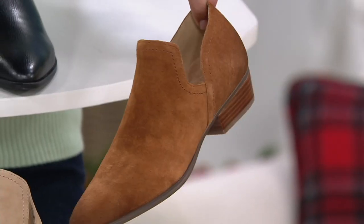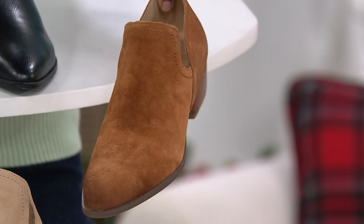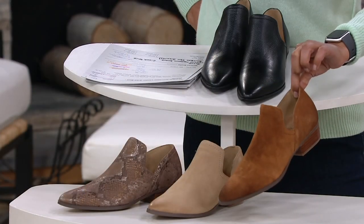This is brand new. It is four easy payments of $22.75. We have medium and wide — medium starting in size 4 going up to 12, and wide 6 through 11.